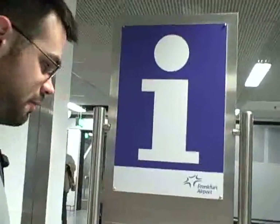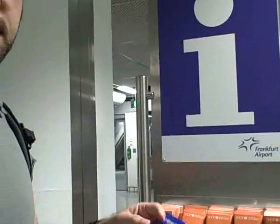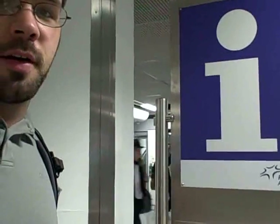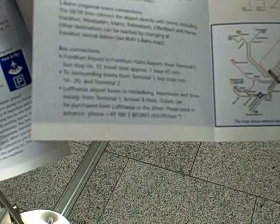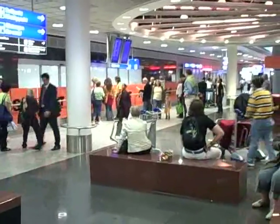Here in the baggage claim area, I found this nice information point which has got a lot of brochures about shopping, but also has your airport guide. It's full of maps and information, including all the information you need to get to both the rail transfer stations and the bus transfer stations. Towards the bottom you'll see a list of bus connections. The last one there says Lufthansa airport buses to a number of cities, including Strasbourg, leave from Terminal 1, arrivals B West. Tickets can be purchased from Lufthansa or the driver.